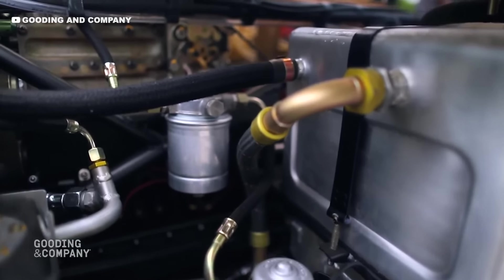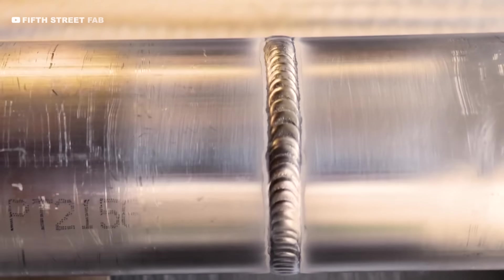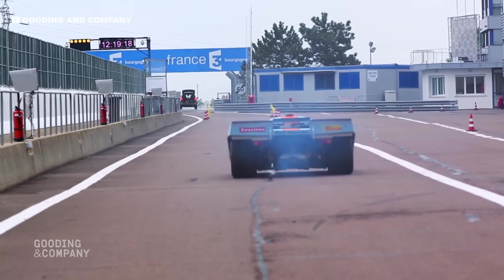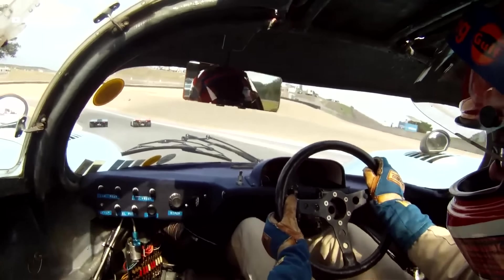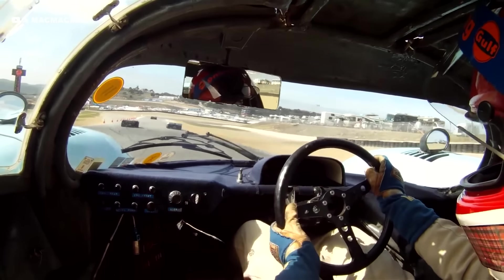The Porsche engineers didn't stop there. Instead of having separate piping between the oil pump, radiator, and the engine, they actually filled the space frame tubes with oil, saving weight as they didn't need additional tubing between the radiator at the front of the car and the engine at the back. However, they removed this in the second version of the car as the drivers were complaining of extreme heat in the cabin from the hot oil in the tubes.